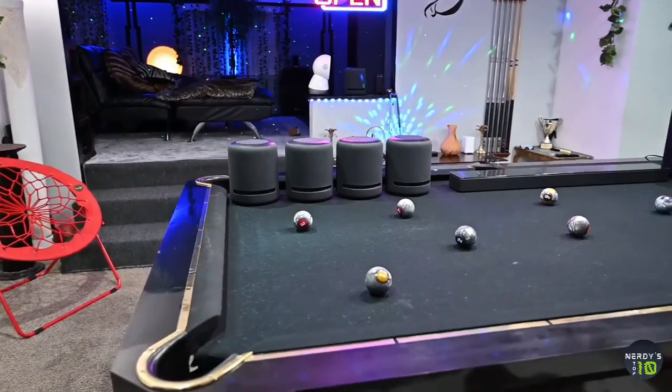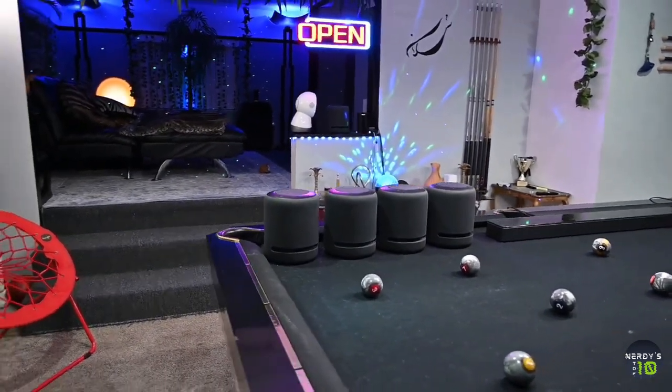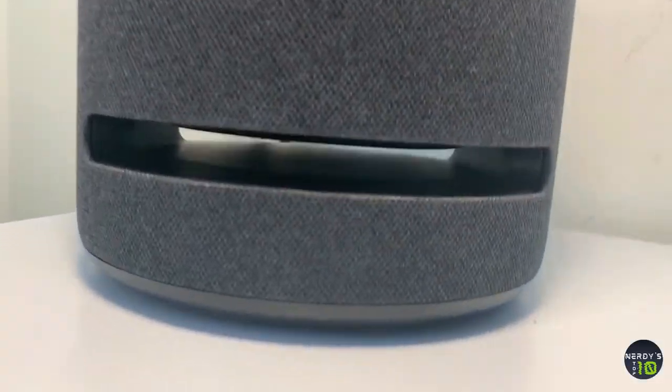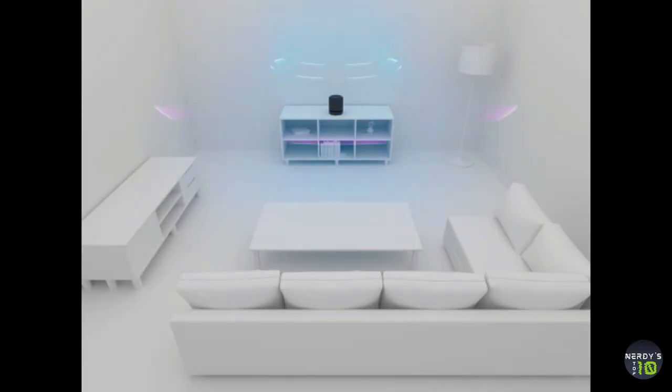Perhaps the most impressive thing about the Echo Studio is that it can adapt to the acoustics of any room straight out of the box, and will continue to adapt every time you use it. In addition to being great for a dance party, the Echo Studio can do the same thing every other Alexa-enabled Echo device can, including controlling your smart home devices, playing games, and answering all your burning questions.